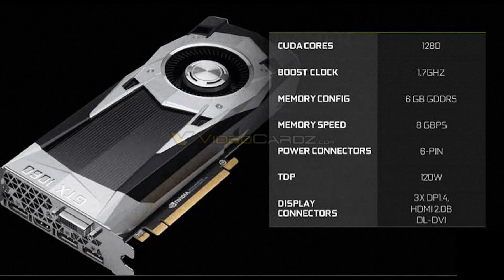Hello everybody. Chris and Joe here with The Good Old Gamer, and today NVIDIA has finally unleashed their GTX 1060 graphics cards.